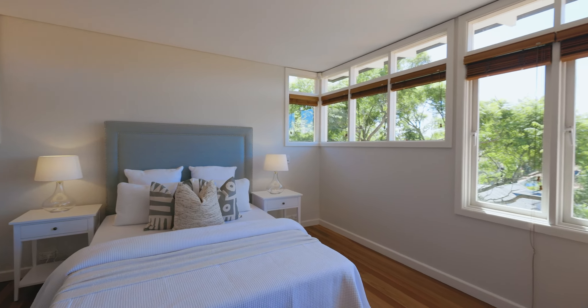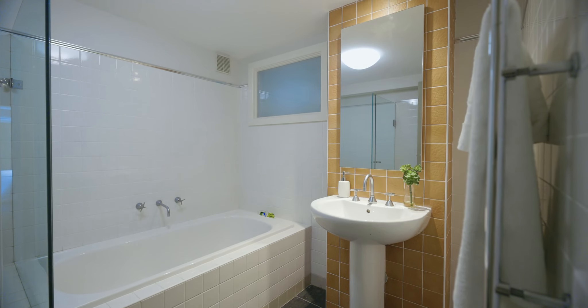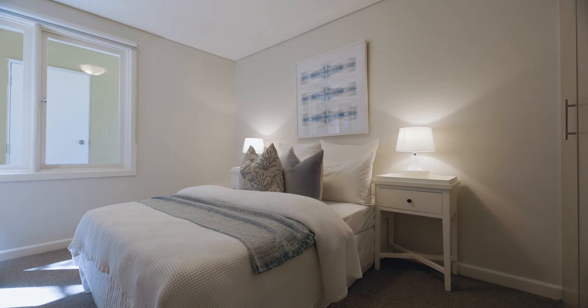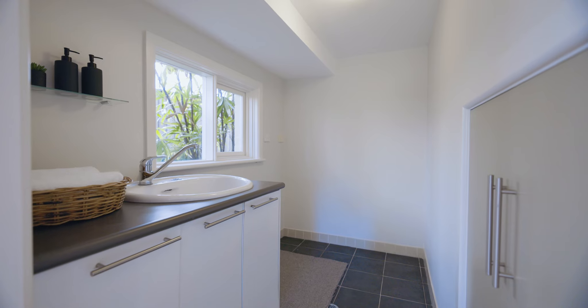The accommodation comprises a whole-floor master bedroom with en-suite, three children's bedrooms, a versatile home office, and a formal lounge room or fifth bedroom. Three bathrooms serve the home plus a family-sized laundry utility room.